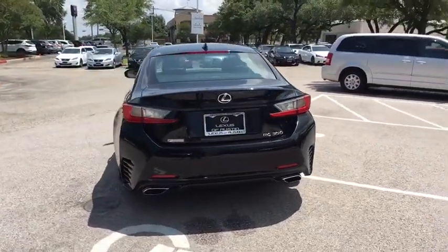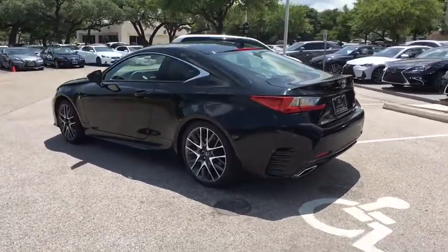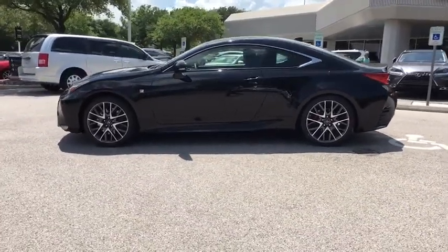Stability control, backup camera, keyless entry, traction control, power passenger seat, steering wheel audio controls, anti-lock braking system, leather wrapped steering wheel, Bluetooth.